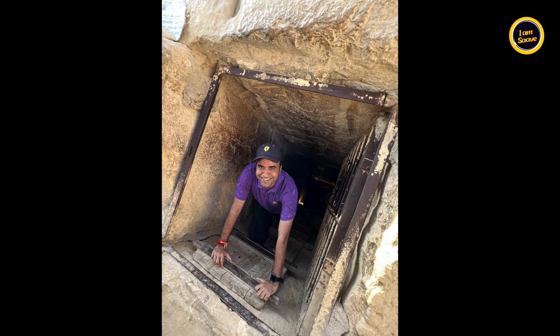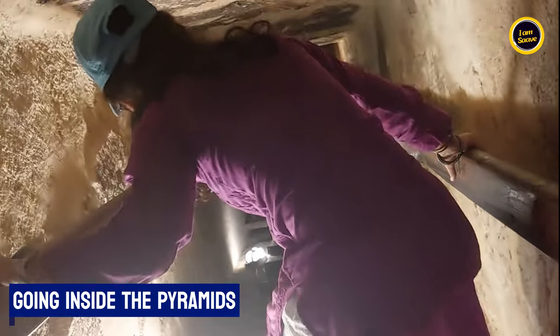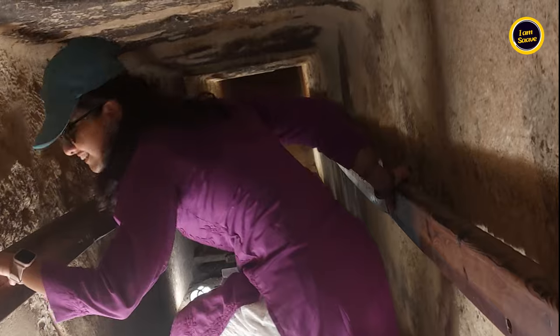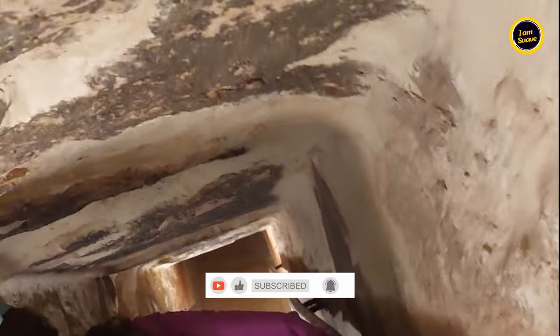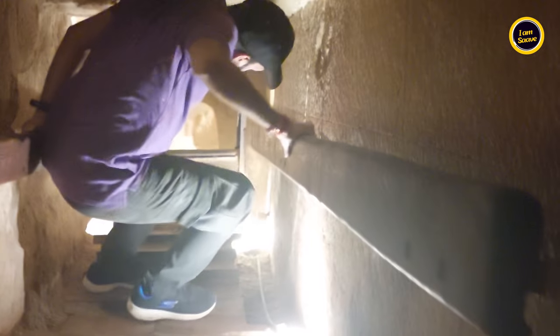Now we are venturing into one of the most mysterious structures in human history — the pyramid. What secrets lie hidden within its ancient stone walls? The air here is thick, cool and silent. Imagine being here 4500 years ago, crafting this masterpiece by torchlight. This is where ancient engineering meets timeless mystery.